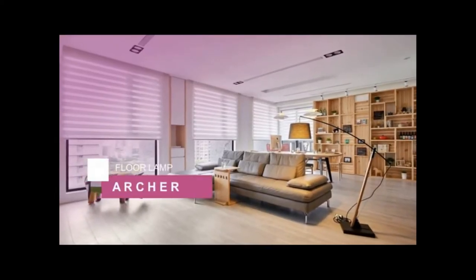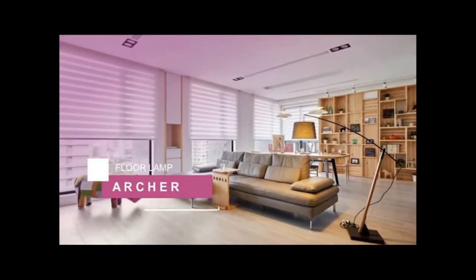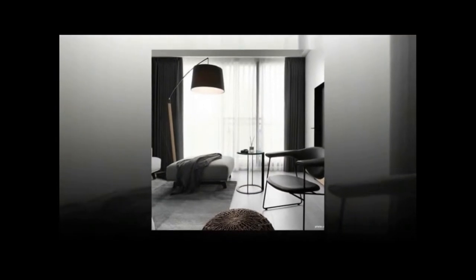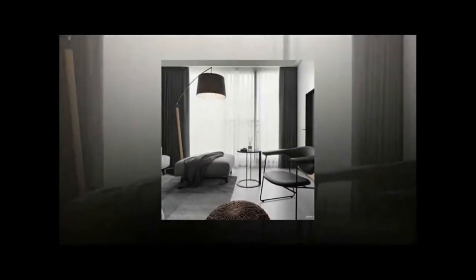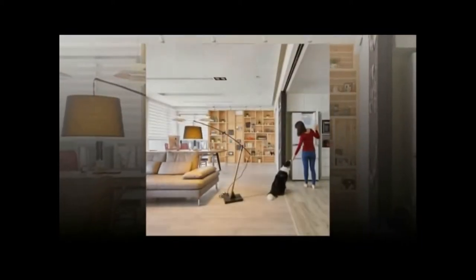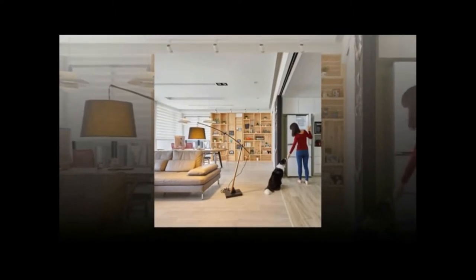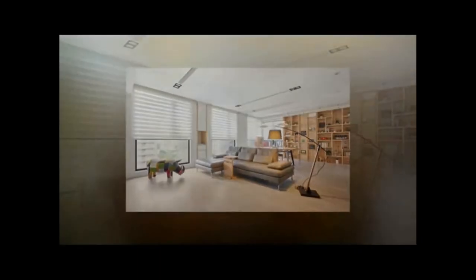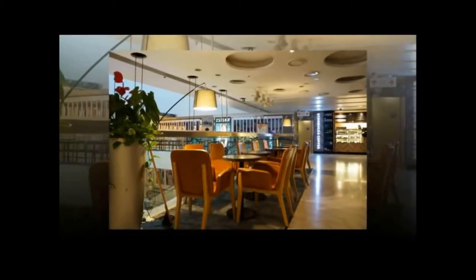For the third, we have the Archer Floor Lamp — a creative reinterpretation of the classic arc lamp style. A series of wires and cantilever arms give this lamp a touch of industrial appeal to spice up its otherwise smooth contemporary aesthetic. This model features a solid beech wood body with black metal details.